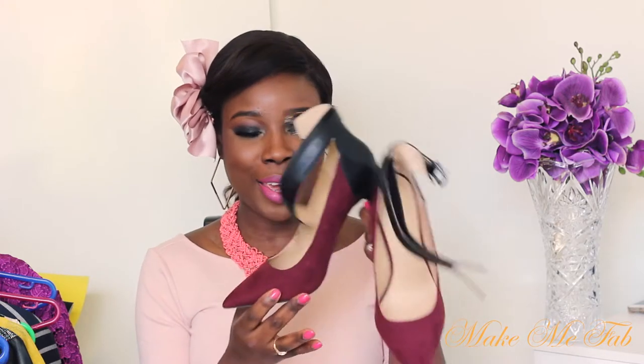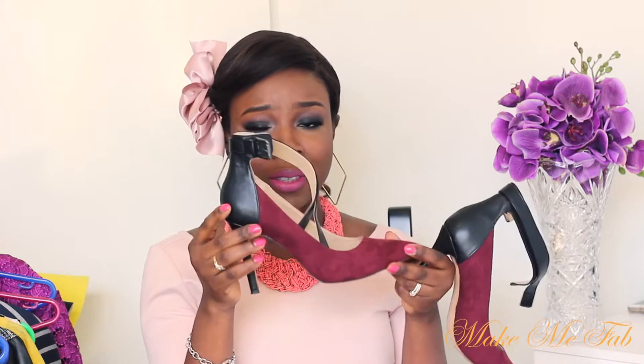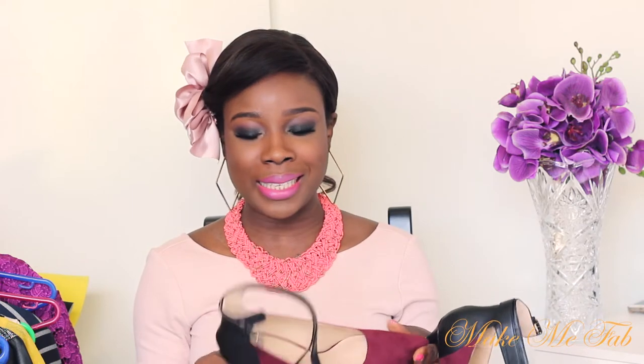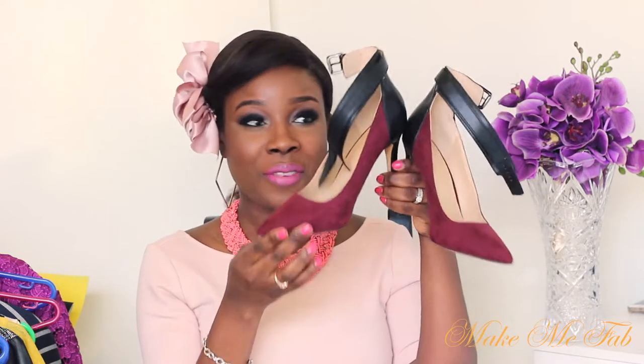The first things I'll be showing you are a couple of shoes I picked up. The first shoe is from Zara. It comes in this beautiful deep color and what I love about it is the strap around the ankle. I love this buckle detail and I love that it has a leather detail at the back. They're a bit too high for me but not unbearable. They are very sexy.